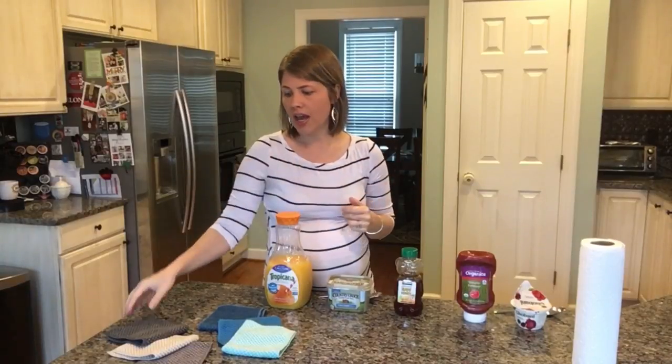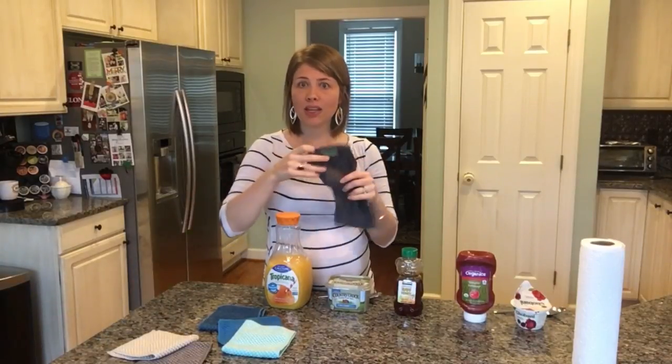Secondly, they have the BacLock feature, which is our embedded micro silver in the fiber, so that prevents mold, mildew, and bacteria from growing in these cloths so that you can use them over and over. I'm also obsessed with the weave that we have in these because it is really amazing at absorbing spills.